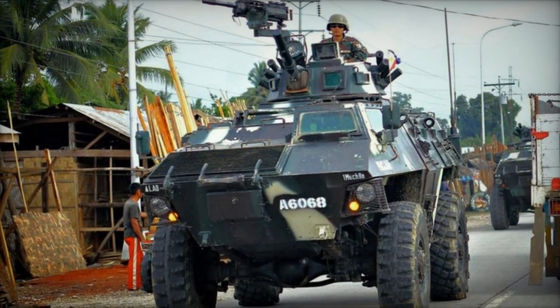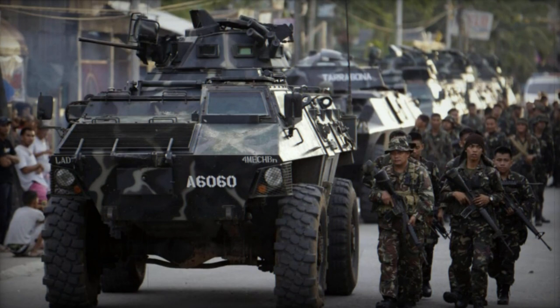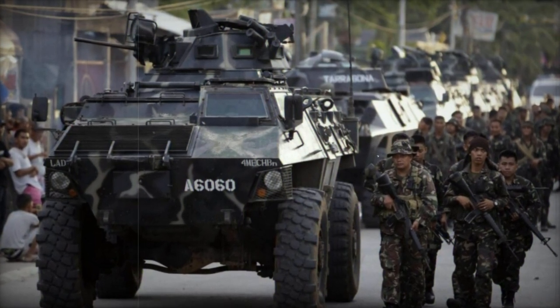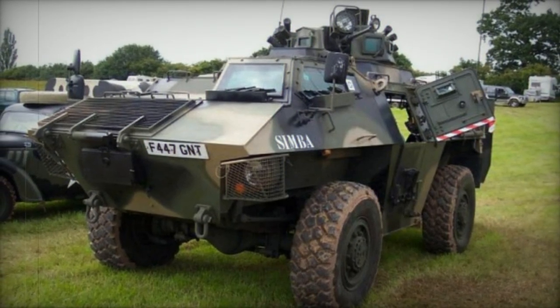Ranging from an armored personnel carrier to a fire support vehicle capable of mounting a 90mm gun and a turret, the fire support variant has undergone trials. The hull can also be modified to accommodate a turntable-mounted 81mm mortar, which fires through open roof hatches.